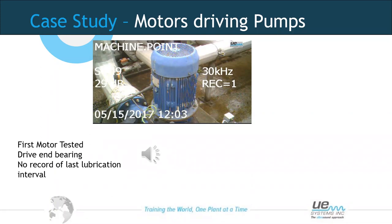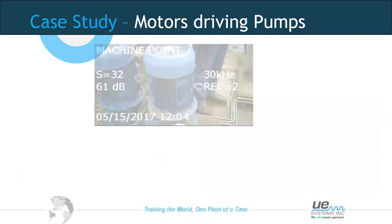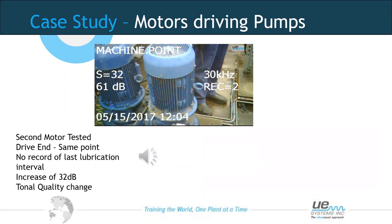The first bearing on the drive end was at 29 decibels — pretty smooth and uniform in nature. Applying some grease would likely reduce the sound further by improving friction levels, but it's a good baseline. Moving to the next motor, the decibel level had risen to 61 decibels — a dramatic increase. Through the headset, we could hear a clear change in tonal quality of the bearing.